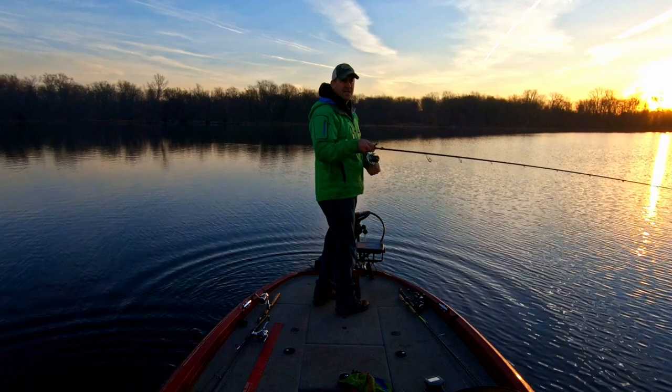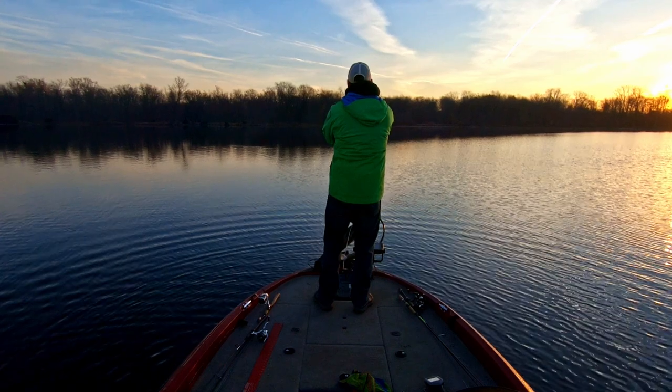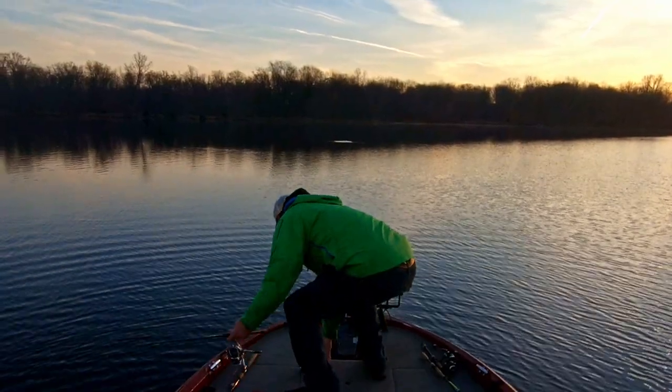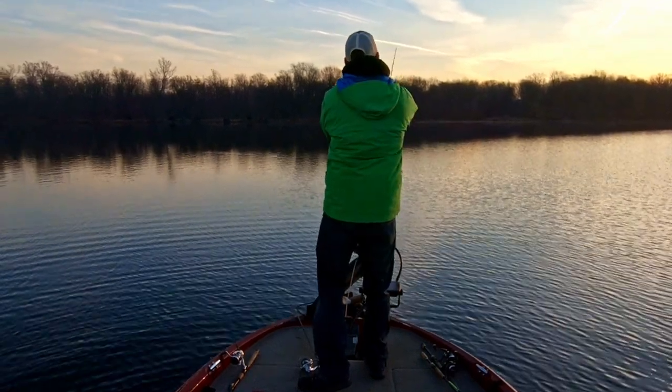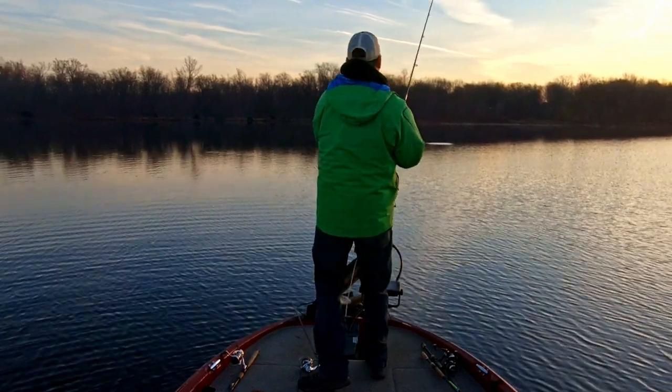Take two quick casts and see which one casts further. Dead on the same spot.